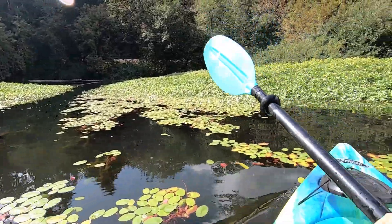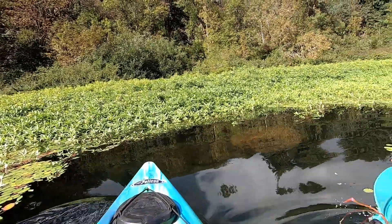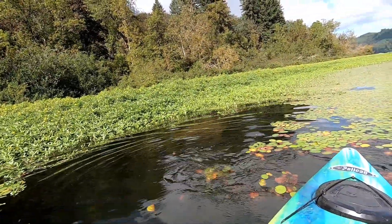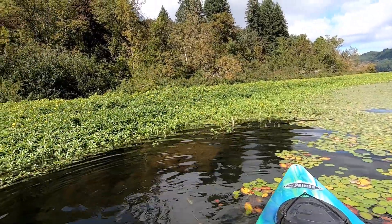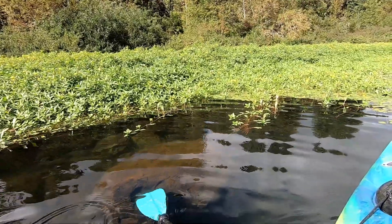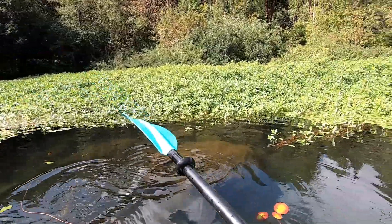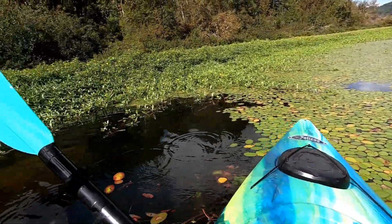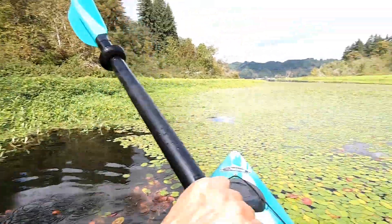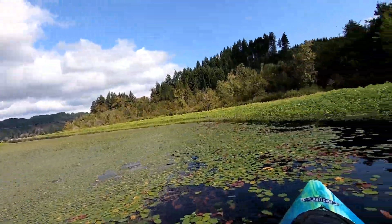I'm not a scuba diver, but there we go — there it is, there's some more of it right there. These pieces are all sitting on top of something else, and I don't know what it is. But it's a mud fossil of some kind, so I'm gonna look at some other stuff here.